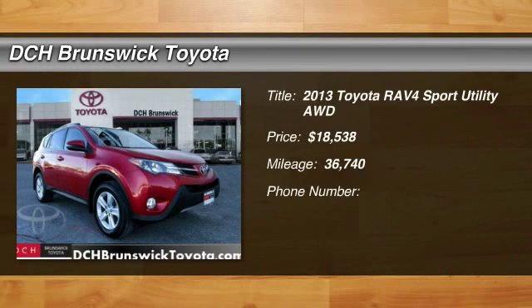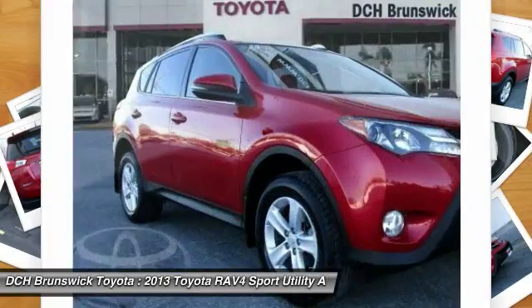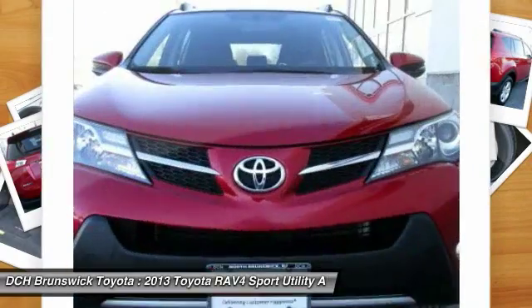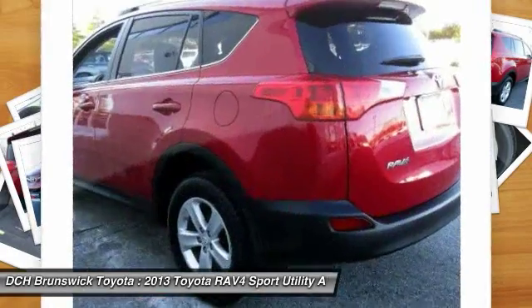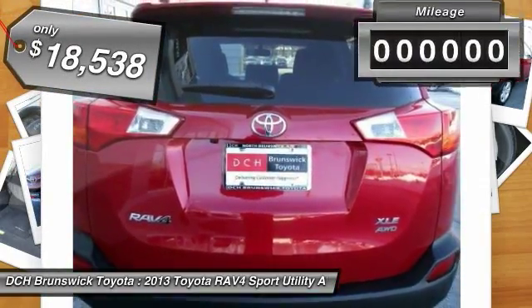Looking for the right vehicle? Check out the 2013 Toyota RAV4. The RAV4 is one of the most fuel-efficient SUVs in its class. Versatile and efficient, RAV4 mixes the comfort and drivability of a sedan with the benefits of an SUV. This highly evolved, well-packaged crossover SUV lets you have it all and is priced below $20,000.